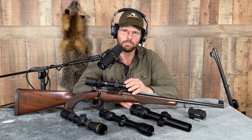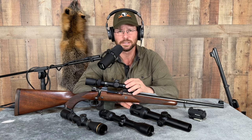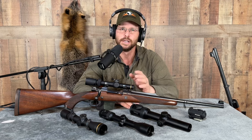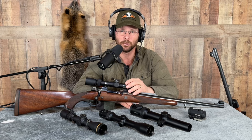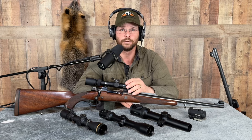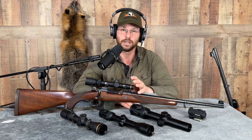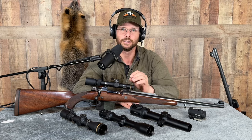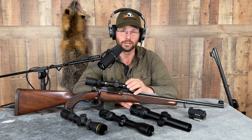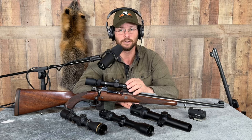A 2-10 power or even a 2-12 is also excellent. I've used scopes by Burris, Nightforce, and Steiner in that range. They have a 2 power on the bottom end and 10 or more on top. If they're not too heavy for the type of rifle you're threading through the brush, it's a great option — low enough for fast shots up close and powerful enough for precise shots at extended range.